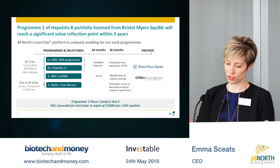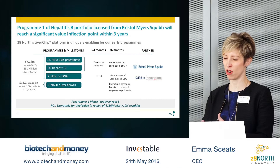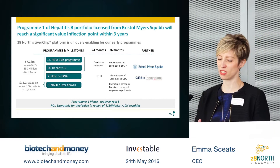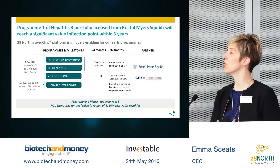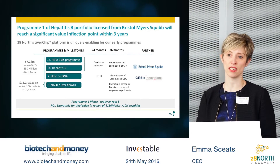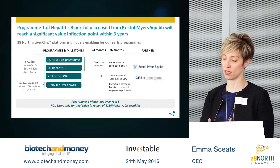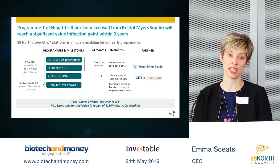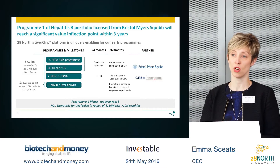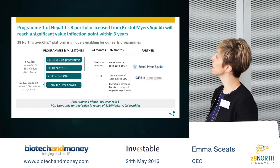The programs are the value end of the business for us. We have a multi-program strategy where our lead program is a hepatitis B candidate in-licensed from Bristol Myers Squibb. This program will reach a key value inflection point of IND within the three-year window of the Series A.